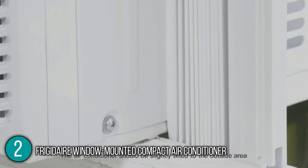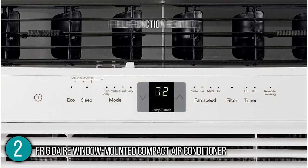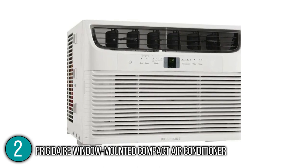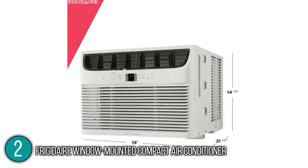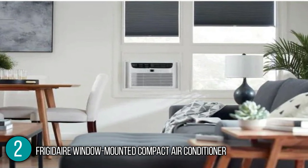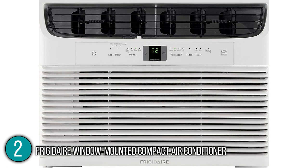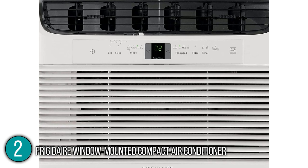The unit also has a programmable 24-hour built-in timer that cools on your preferred schedule. The air conditioner also comes with a full-function remote that allowed our team to take full control over the unit from across the room. The unit's dimensions are 21.5 x 19 x 14.5 inches, while it perfectly fits windows with a height of 15.5 inches and a width of 23 to 36 inches. Overall, our team commends the Frigidaire window-mounted compact air conditioner's display of cooling power. It has a wide variety of features while providing superior performance, and it comes with a one-year limited warranty at the time of making this video. It is without a doubt deserving of the number two spot on our list.